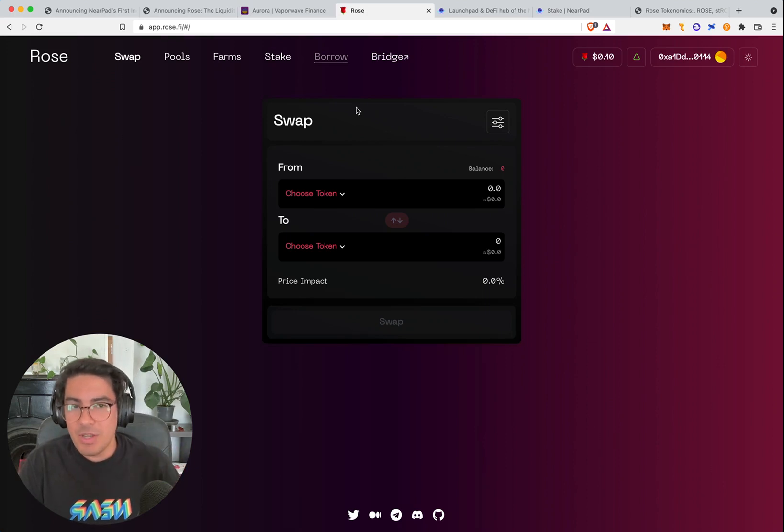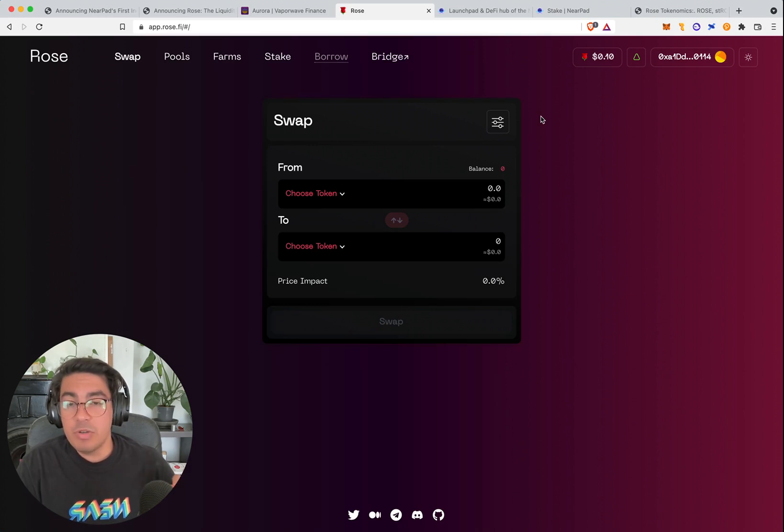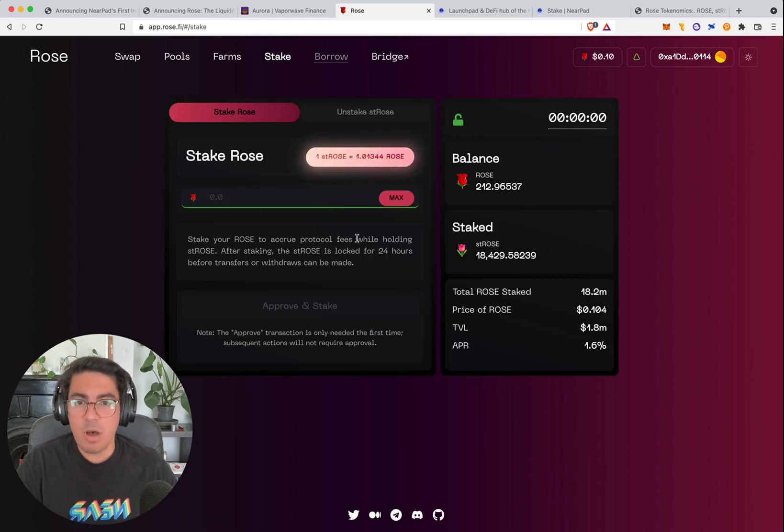There is nothing in the current UI/UX that would tell you the true plans and scope of Rose. While there is a borrow tab that says 'under construction,' there is nothing here that tells you that they will be issuing their own stablecoin — and that's where things really come together. Usually people discover the token through farming, check out the product, and get a sense for what the token potential can be. The exchange earns a fee from all the swaps and the fee gets distributed across token holders. If we go to the staking section of Rose, we can see that it is barely generating 1.6%.